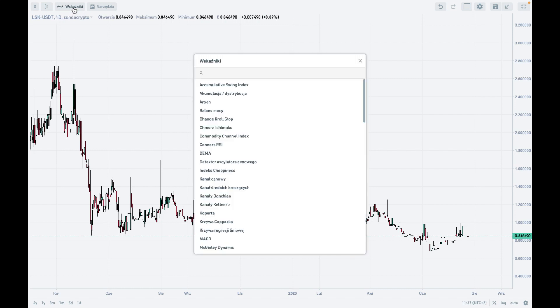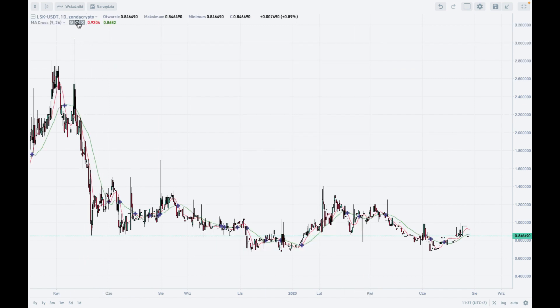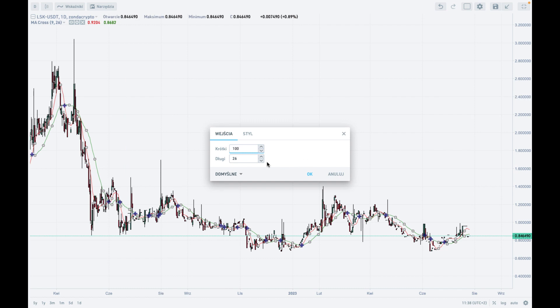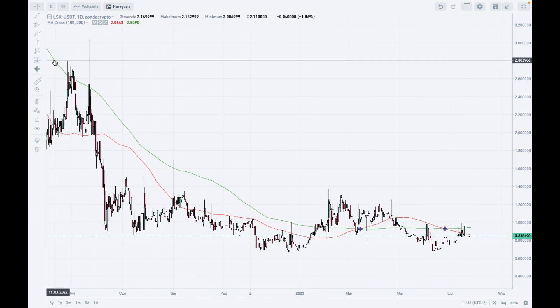The first thing I'm going to use here is the moving average cross. I will be using the 100 and 200 period moving averages. As you can see, this market is trading just in between those two moving averages.